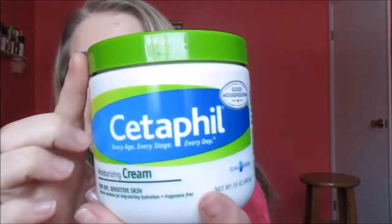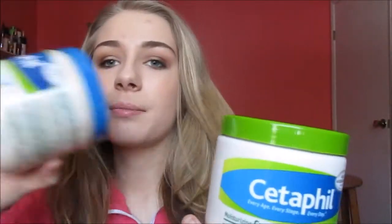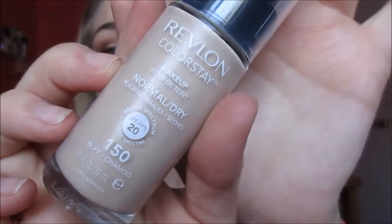I repurchased the Cetaphil Moisturizing Cream for dry, sensitive skin. They changed the top of this, which is really weird — the old one used to look different. I'm pretty much out of my old one so I'm just going to throw it away; I've had it for about a year. I also love the Revlon Colorstay Foundations and got my normal summer shade plus a lighter shade. My normal shade is Nude, but I got Buff as well, which is a shade lighter and really nice for wintertime.